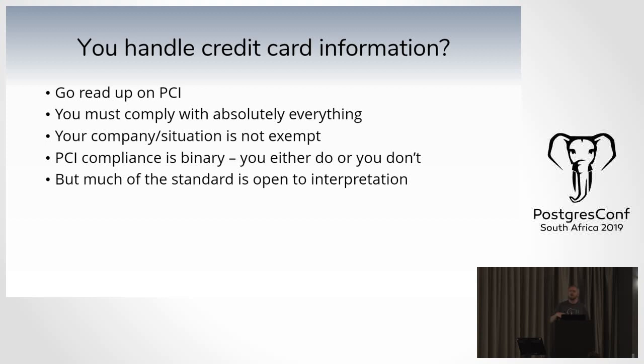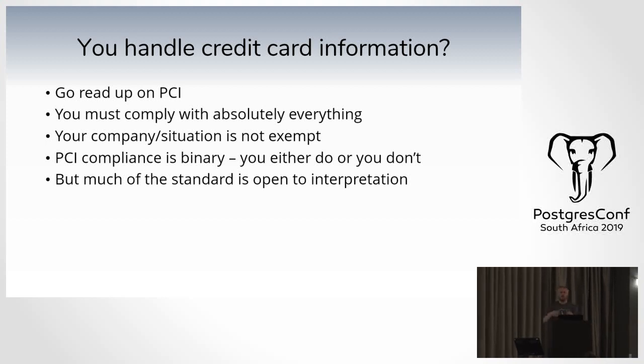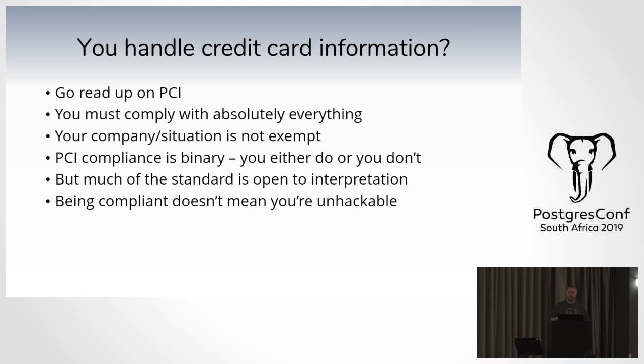The problem is much of the standard is open to interpretation. One person will say it's compliant, and an auditor will come along and say it's not. But the important thing is: being compliant with PCI does not mean you are unhackable. Even if you make yourself PCI compliant, it doesn't mean you can sit back and ignore security. You are still always hackable.